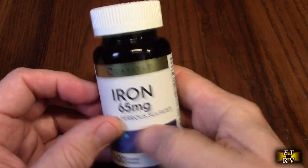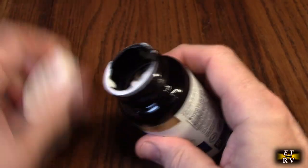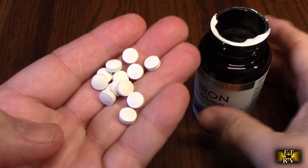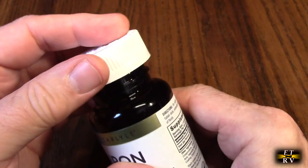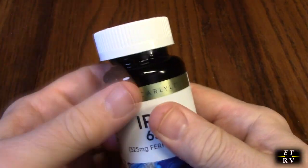Let me just show you what this looks like. I love this product. See right there — very easy to swallow. And for my case, I'm a little bit anemic, so this works perfect for me.